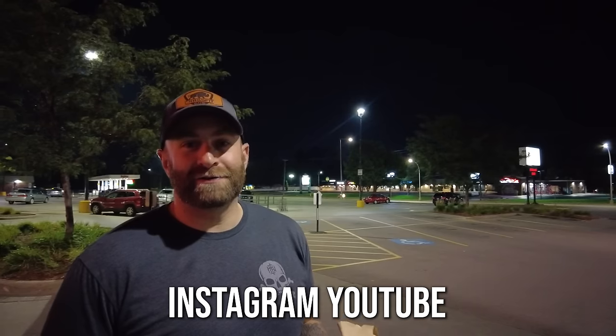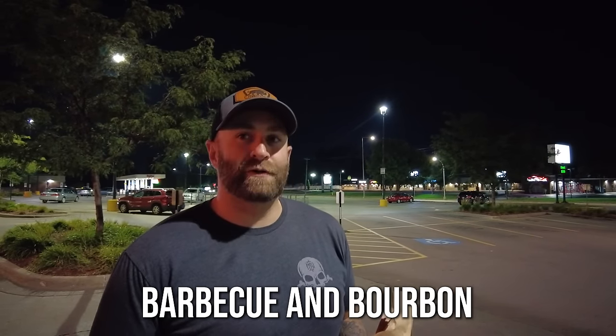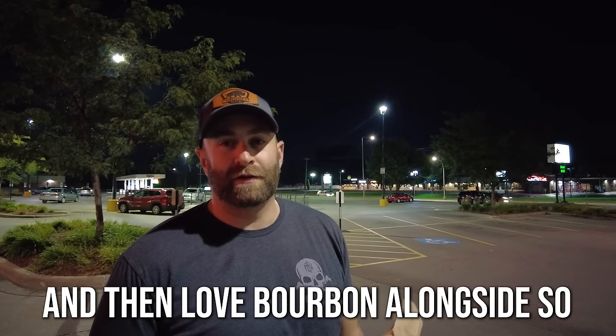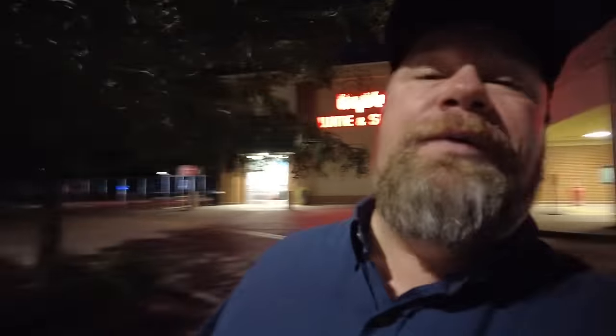Overall a successful night - anytime you get a Stag Jr like that it's a successful night. Plus some Goose Islands I've never tried and a Jack Daniels single barrel barrel proof rye. The clout helped me get that Stag - the guy recognized me when we walked up. Zach's channel Barrels and Bark is about barbecue and bourbon - he competes in barbecue competitions, has a food truck, and does bourbon reviews alongside barbecue recipes.